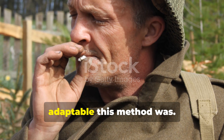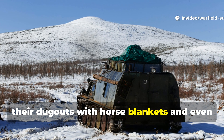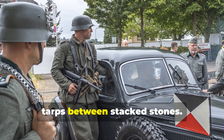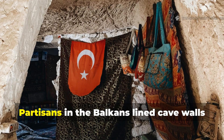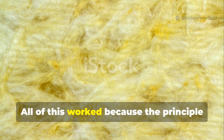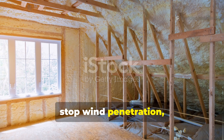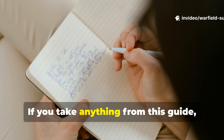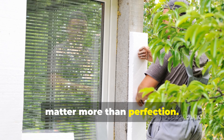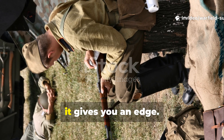It's also worth highlighting just how adaptable this method was. Winter troops in the Carpathians padded their dugouts with horse blankets and even compressed horse hair. German mountain units used wool-lined tarps between stacked stones. Partisans in the Balkans lined cave walls with felt made from shredded uniforms. All of this worked because the principle was the same: trap warm air in dense fibres, stop wind penetration, and keep the shelter's interior temperature stable. If you take anything from this guide, let it be that density and continuity matter more than perfection.